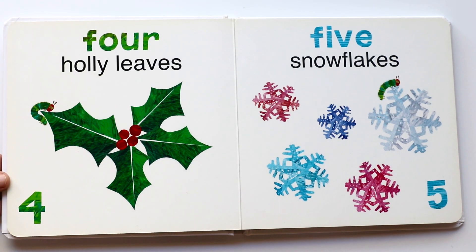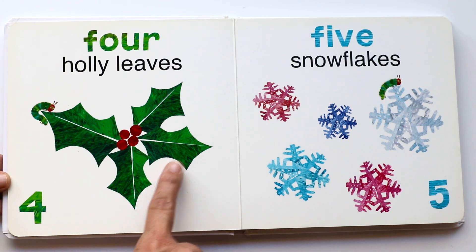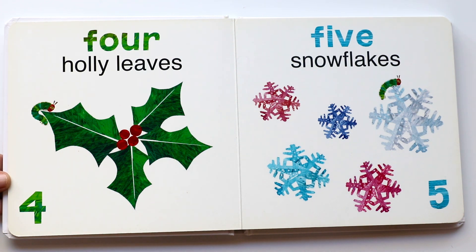Four holly leaves. One, two, three, four. Yes, holly is a beautiful plant with red berries.